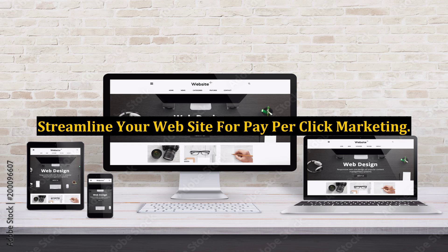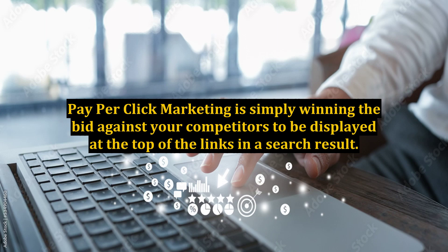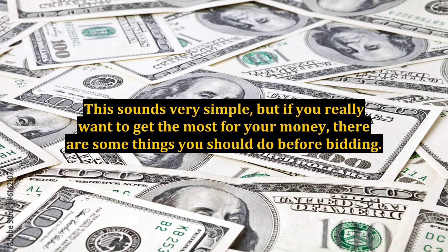Streamline your website for pay-per-click marketing. Pay-per-click marketing is simply winning the bid against your competitors to be displayed at the top of the links in a search result. This sounds very simple, but if you really want to get the most for your money, there are some things you should do before bidding.